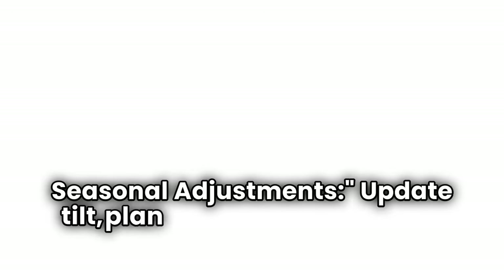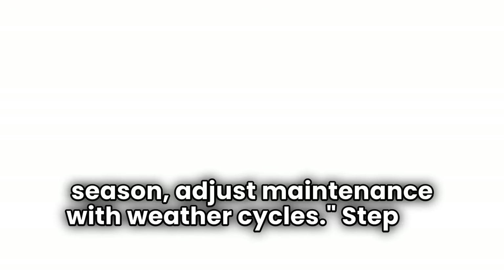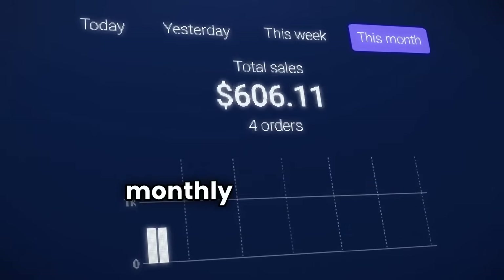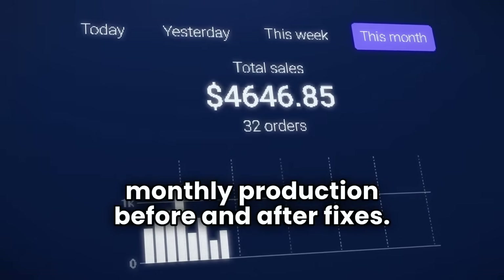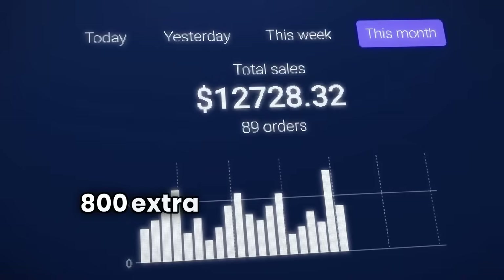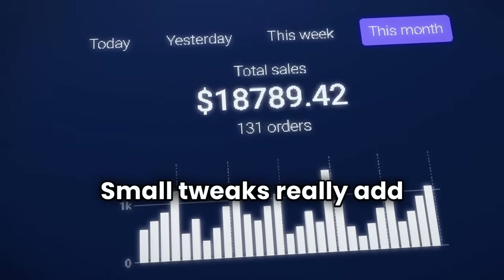Step three: seasonal adjustments. Update tilt, plan cleaning around dust season, and adjust maintenance with weather cycles. Step four: professional check. Call certified solar technicians if problems persist or electrical issues are suspected. Track your monthly production before and after fixes — a 10% improvement often equals $300 to $800 in extra savings per year. Small tweaks really add up.